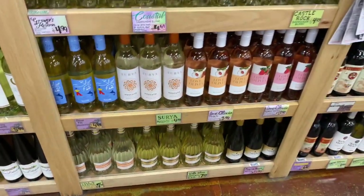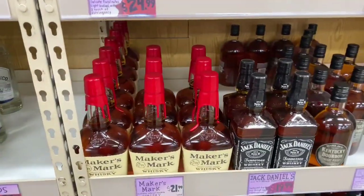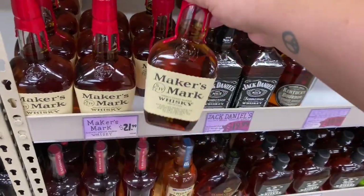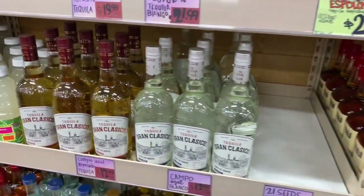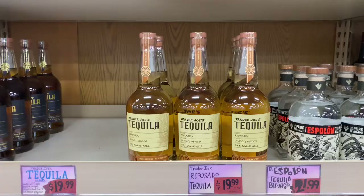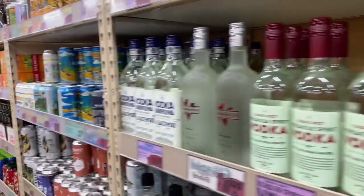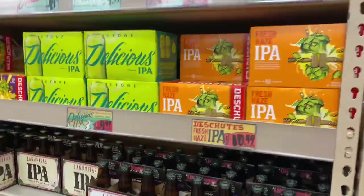They also have some hard liquor, so if you want to party down, definitely check out this section. Maker's Mark for $21.99! And they have their own tequila — I used to make my margaritas all the time using their tequila and it is amazing. I'm not sure if I'll grab one today, but it's definitely on my list for the next trip. They also have tons of vodka.